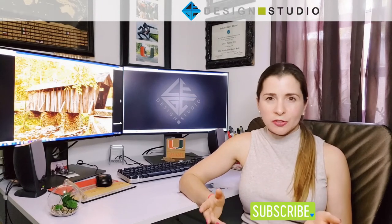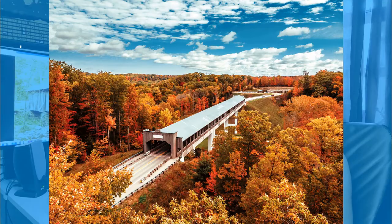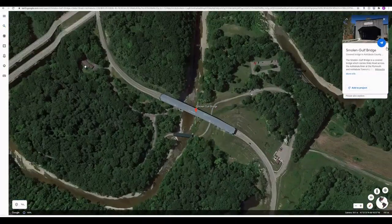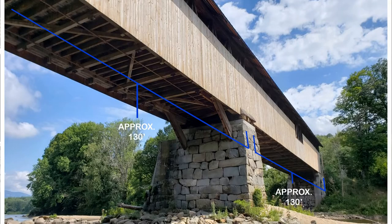Covered bridges are not only found in New Hampshire but all throughout the U.S. The longest covered bridge is located in Ashtabula, Ohio, and crosses the river of the same name. If you thought Blair Covered Bridge was long at 260 feet — adding up the two spans of 130 feet each — this one has a record length of 613 feet.